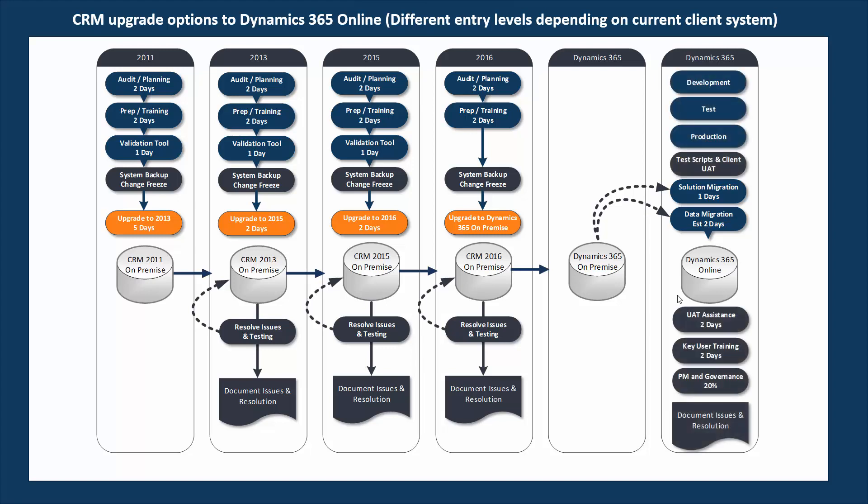Then comes the next stages where we have UAT assistance, key user training, any assistance in adopting the new user interfaces, and also the final parts of regression testing. By going through that process the end result is that you have the same version of your target system in the latest and greatest platform, so it's ready to build on with the latest technology.